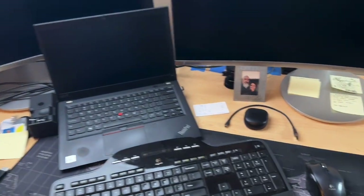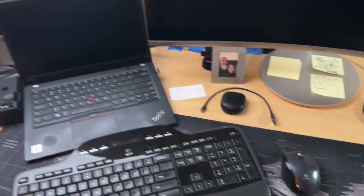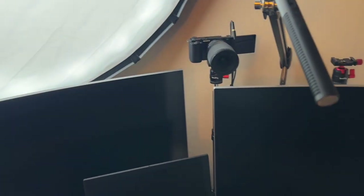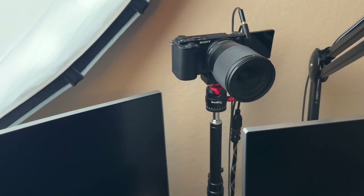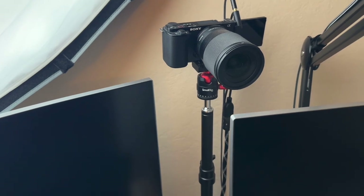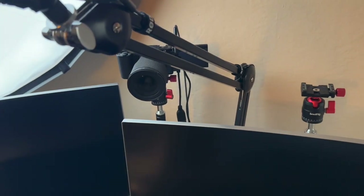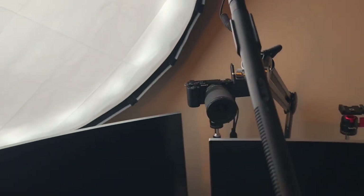I have two 34-inch ultra-wide monitors, a work laptop, personal laptop, keyboard, and wireless mouse. I have an Amaran 60D COB light on a stand in the back corner that I use to light my face. For live streams and Zoom calls I use the Sony ZVE-10 with the Sigma 16mm lens. I also have a boom arm with a Sennheiser ME600 shotgun mic for audio on live streams and Zoom calls.